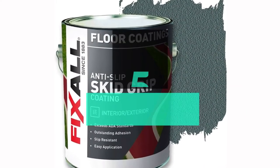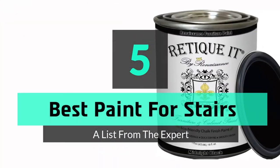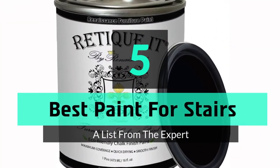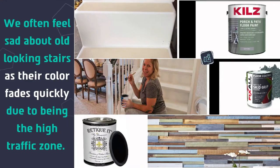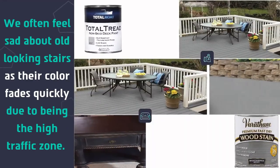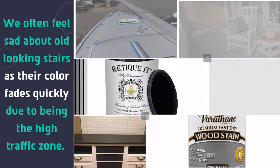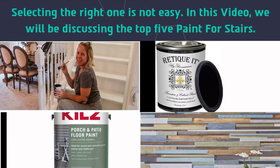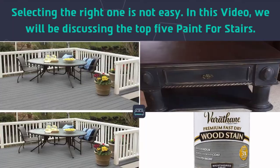What's up guys, today's video is on the top 5 best paint for stairs. We often feel sad about old-looking stairs as their color fades quickly due to being a high-traffic zone. Selecting the right one is not easy, so in this video we will be discussing the top 5 paints for stairs.